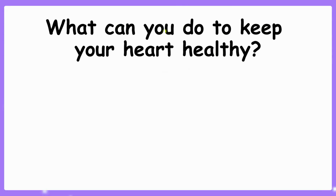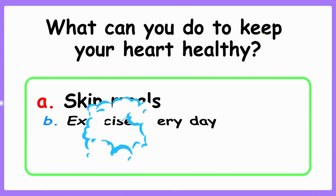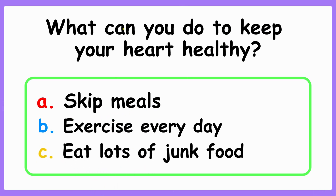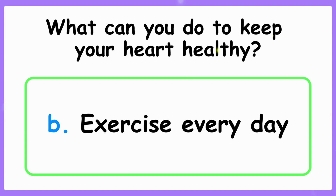What can you do to keep your heart healthy? A. Skip meals. B. Exercise every day. C. Eat lots of junk food. The correct answer is B. Exercise every day.